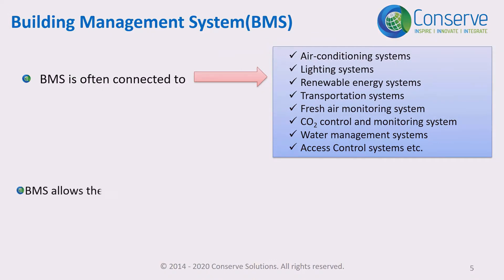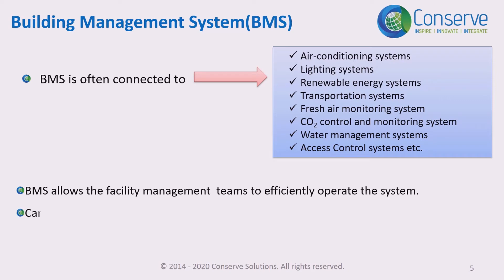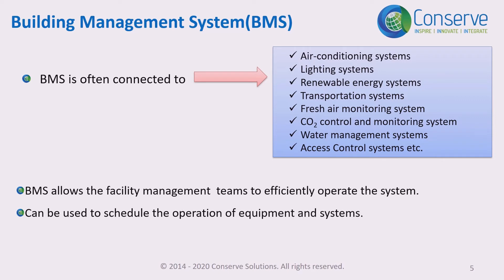BMS allows the facilities management team to efficiently operate the system. For example, BMS can be used to schedule the operation of lighting, such as 8 AM to 6 PM, after which it will automatically switch off. BMS can also be used to control the temperature of occupied and unoccupied spaces. There are many advantages to using a BMS system in a building.